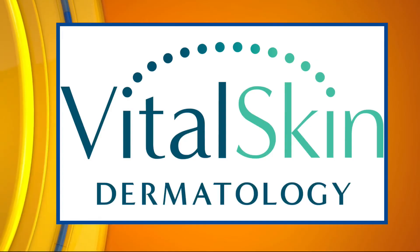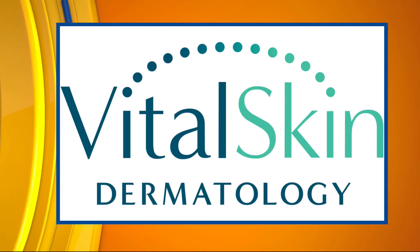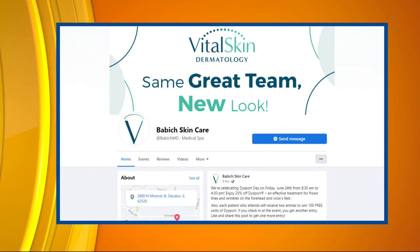We're at 2880 North Monroe Street in Decatur — right south of CVS and right across from Walgreens on Monroe. People can keep up with everything happening with Vital Skin Dermatology on Facebook, Instagram, and their website. Right now we're still under Babich Skin Care, but that's going to be rebranded and changed over to Vital Skin very soon.